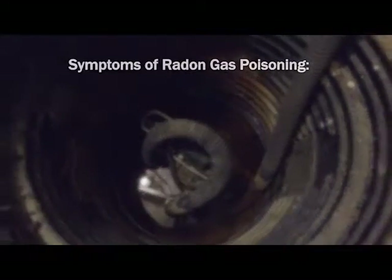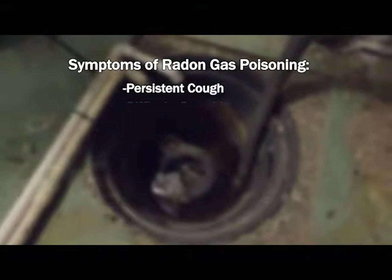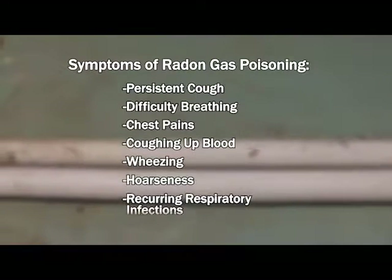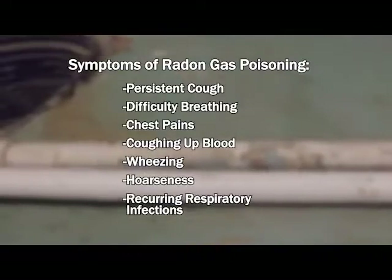Symptoms of radon gas poisoning are not immediately apparent. Other odorless poisons like carbon monoxide are more immediate, whereas radon is a longer term poison. That's why it's important to have your home tested one to two times per year, as radon levels can vary from season to season.